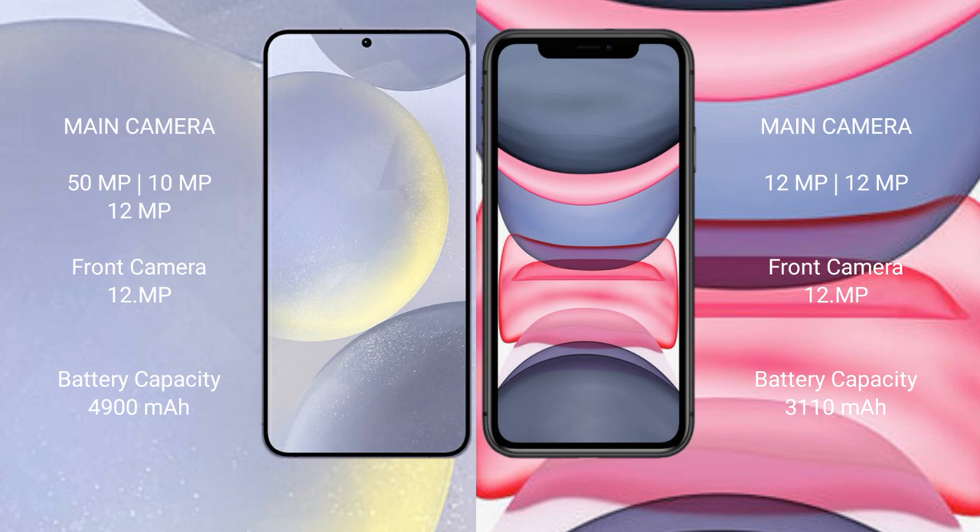Samsung Galaxy S24 Plus has a 4900mAh battery with 45W fast charging support. iPhone 11 has a 3110mAh battery with 30W fast charging support.